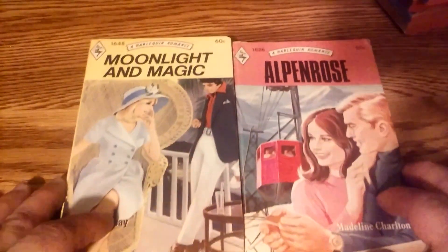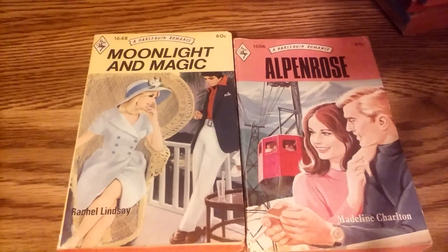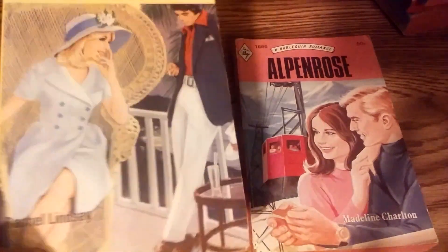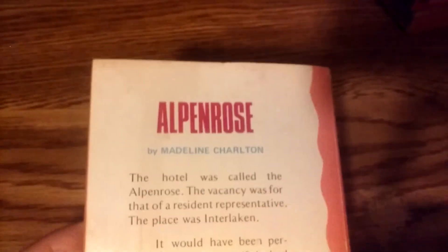Then we have 1648 and 1686. Rachel Lindsay is Roberta Lee, who I talked about in my very first video about romance novels - my Romance Novel Collection Part 1, which I uploaded to my YouTube channel in 2019. I mentioned Rachel Lee and Roberta Lee, who is also Rachel Lindsay. Oh, here we go - this is interesting: 'Have you heard about Harlequin's great new series, Harlequin Presents?' This one is from May 1973, which is when Harlequin Presents debuted.